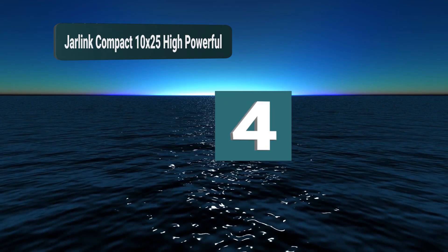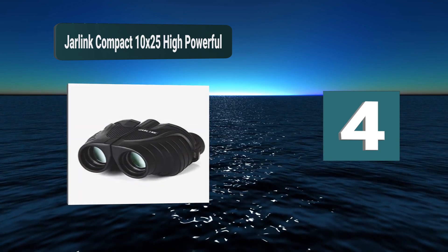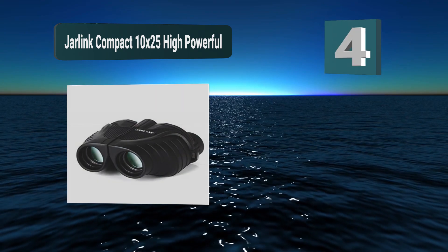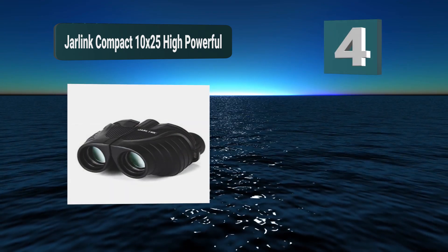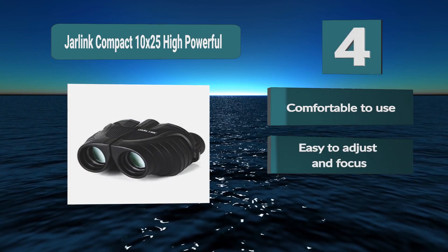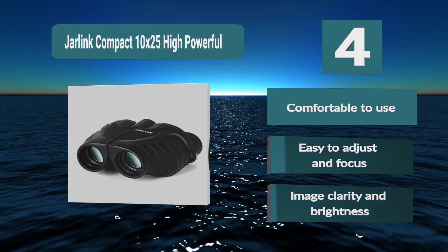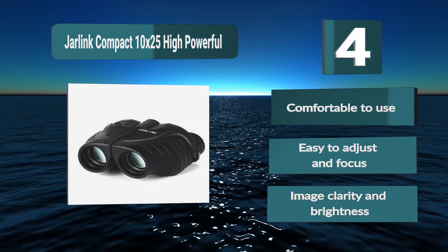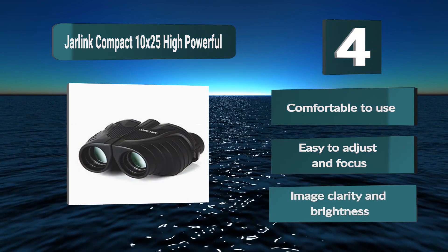Number 4: Jarlink Compact 10x25 High Powered. Binoculars that are not a burden to have with you wherever you go and offer a great viewing experience. These Jarlink binoculars are perfect for your needs. They are equipped to offer a good observation experience when bird viewing, hunting, hiking, and camping. Features include comfortable to use, easy to adjust and focus, and image clarity and brightness.